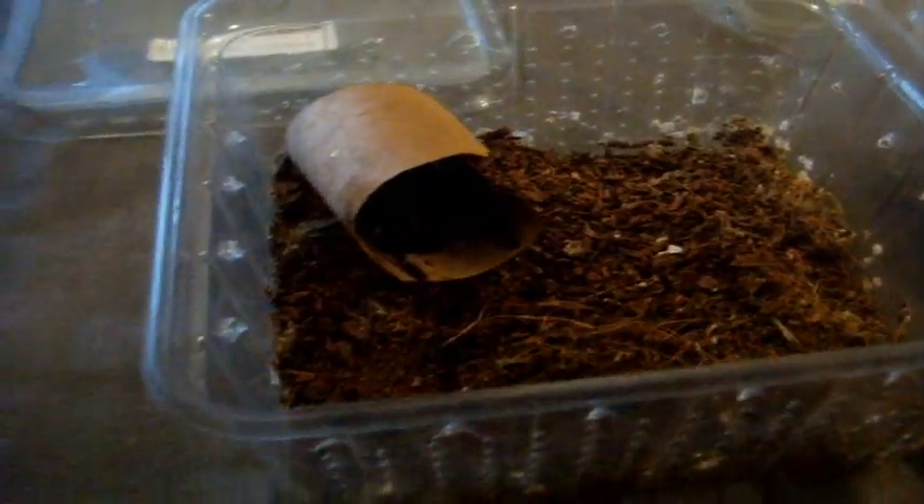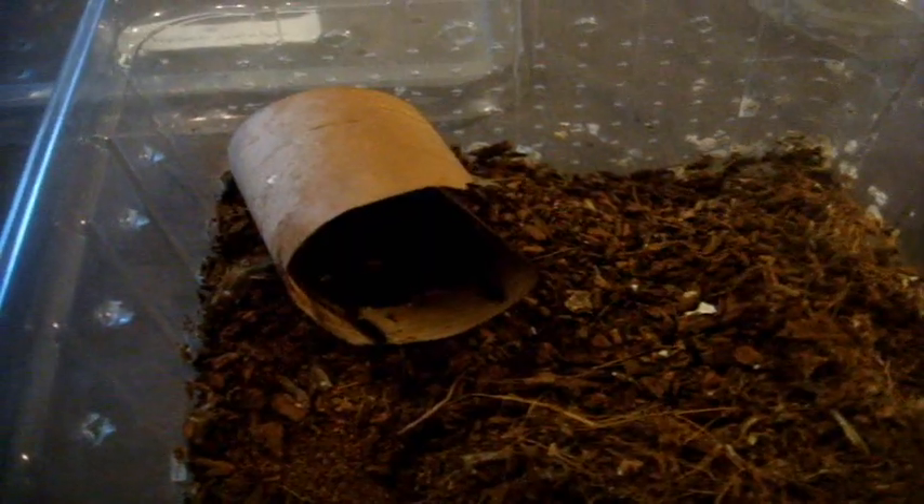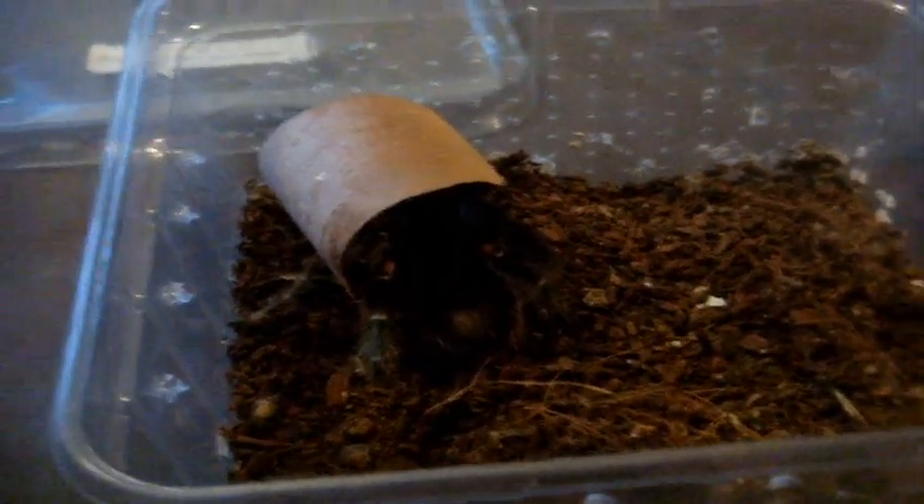Here I have a sexed pair of Brachypelma hamorii, the Mexican flame knee. So I have here Claire, who's my female. Let's see if she's going to eat. Nope. Okay.